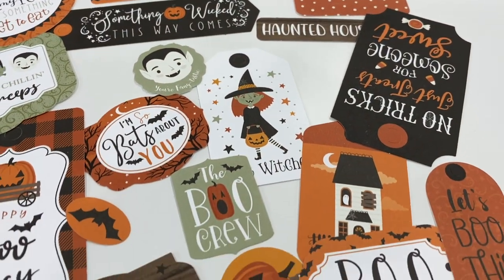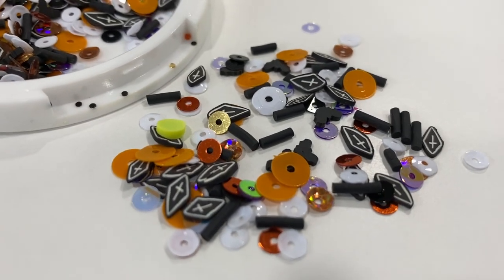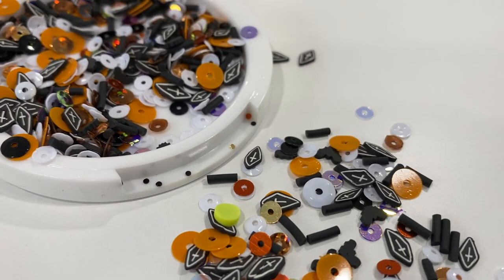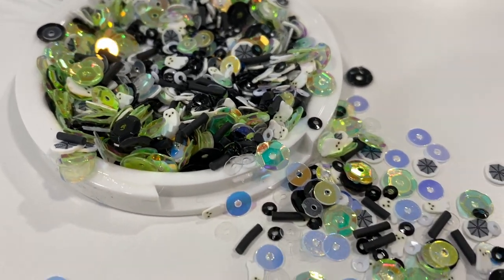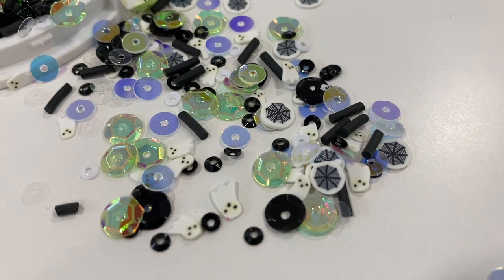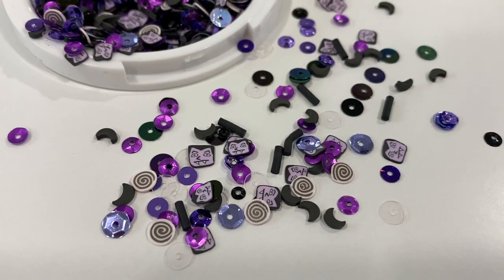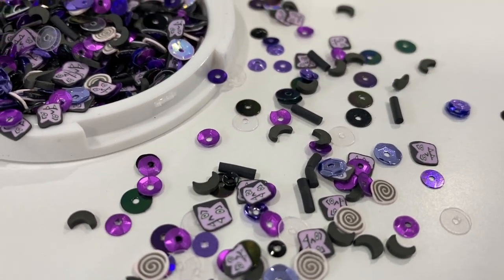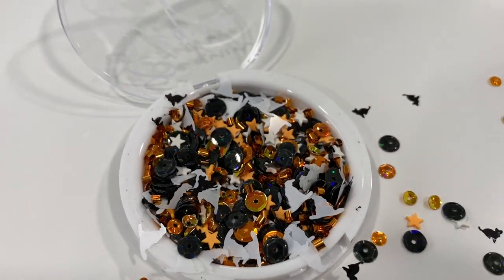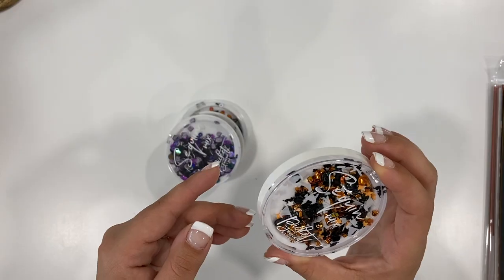I'm definitely excited about these — I can't wait to start using them. Then I got some different sequins. These ones are orange and black and have little crosses on them, different little colors and shapes, some green, some purple. This one is green, black, and silver. There are some ghosts, some spider webs. We have a purple batch, this one has got some monsters in it, some purples and blacks. Then this one is super cute — it's orange and black, with some witch hats and some black cats.